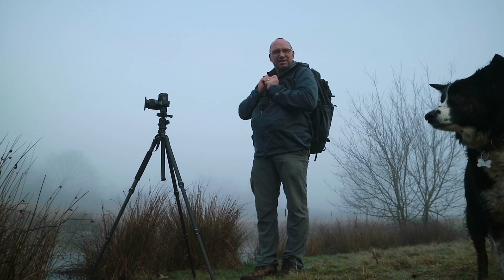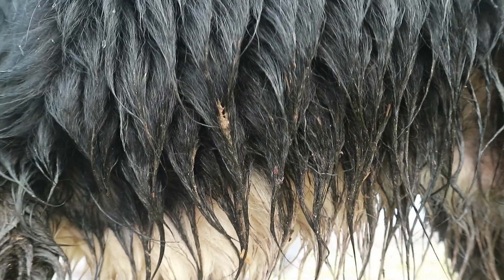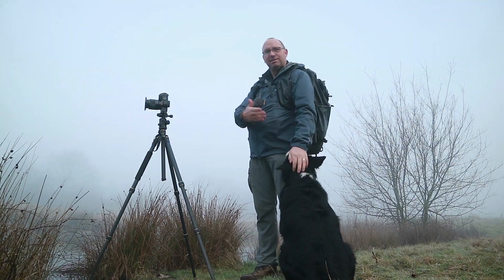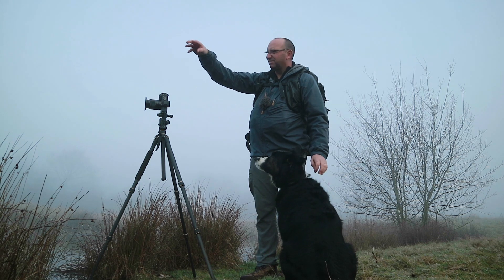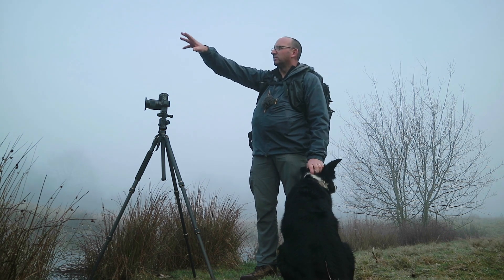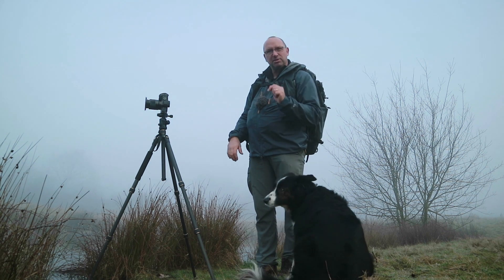I'm going to go round the back here. These bullrushes — there are a lot more around this one side so there might be another image there, so I'm going to go round and have a look. A dog just photo-bombed me!